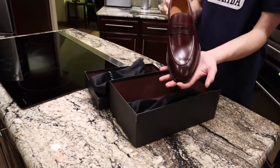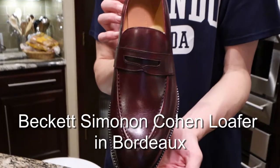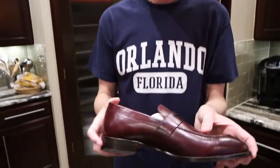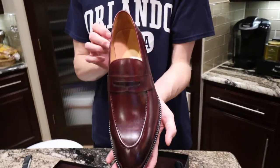Oh, look at that! Oh, wow! It is the Cohen Loafer in Bordeaux! That's beautiful — that's actually beautiful! Wow! It smells so nice and the leather's so soft. So... that's beautiful!